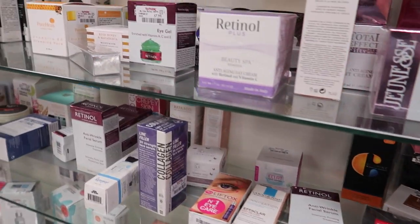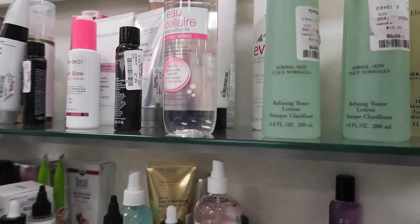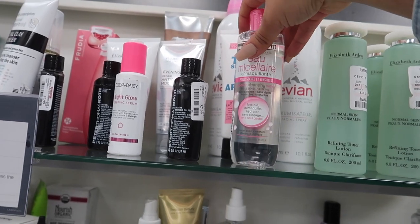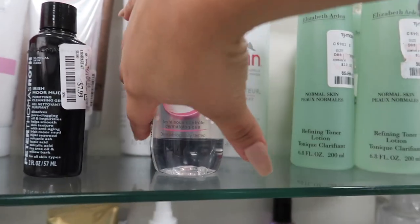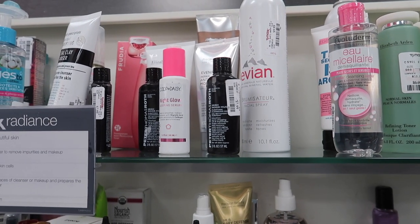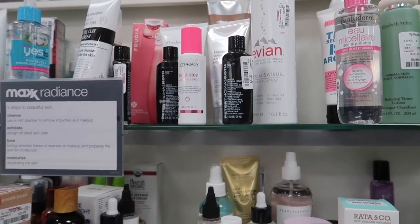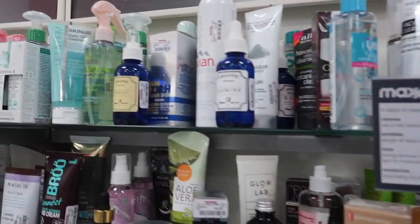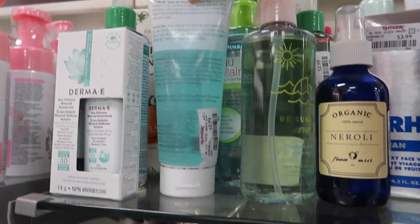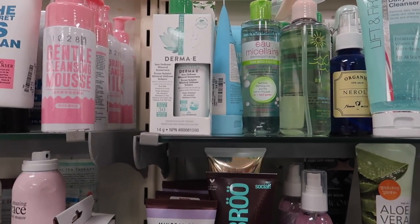The Shiseido Future Solution eye and lip contour is $79.99 - a little pricey but expected. Elizabeth Arden eye renewal cream is $12.99, Elizabeth Arden toners for $5.99, and there's micellar water here too. The Evian facial spray is only $10 - I've heard people rave about it. I'm on a budget right now since the holidays just passed and I bought everyone gifts! There's also an Evian gel cleanser I've used and loved for only $3.99, and more micellar water.